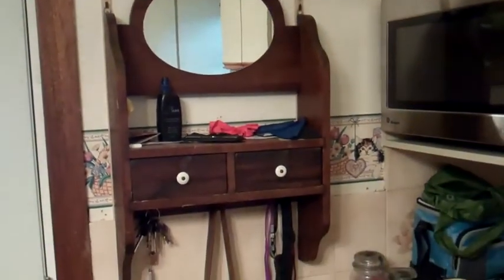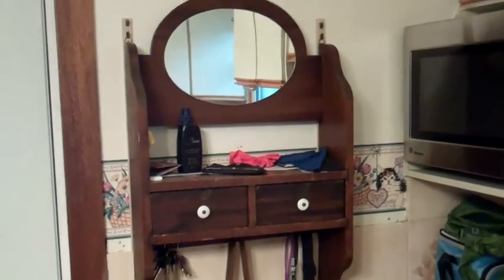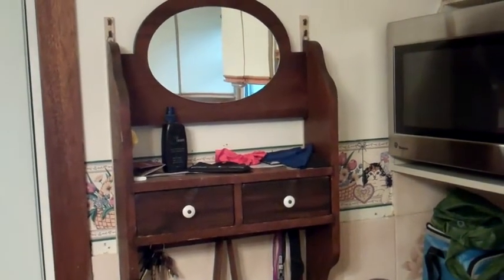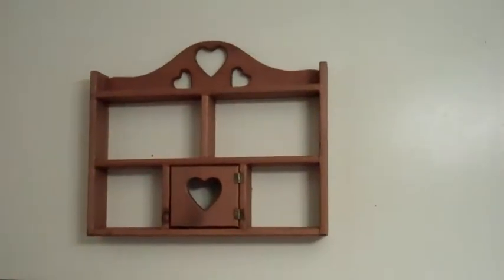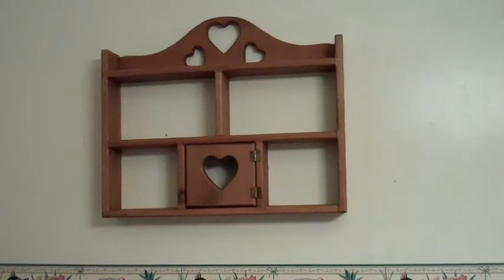So this is one antique type thing that I found at a garage sale. I don't remember how much I paid for it — I think it was five or ten dollars. And now there's the new one that I found at the antique place for fifteen dollars. So I think that's pretty cool.